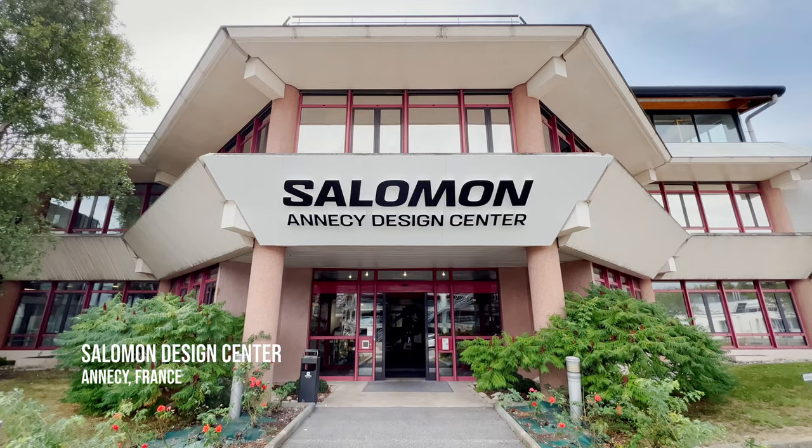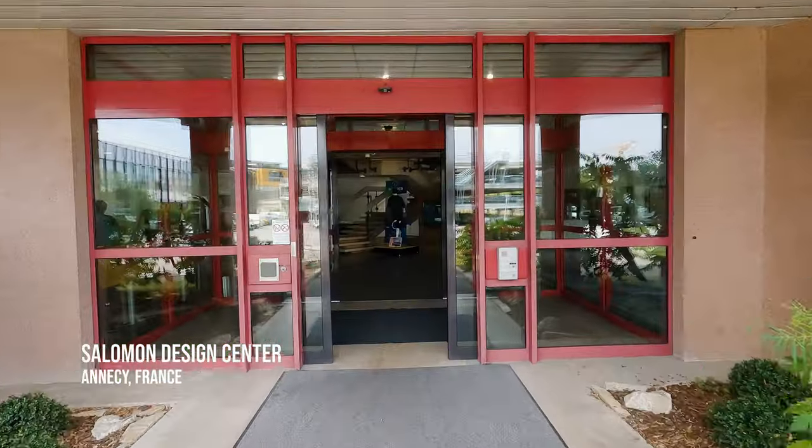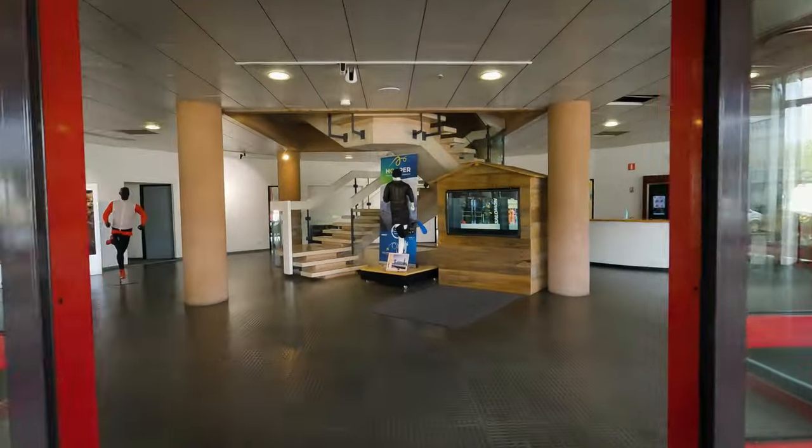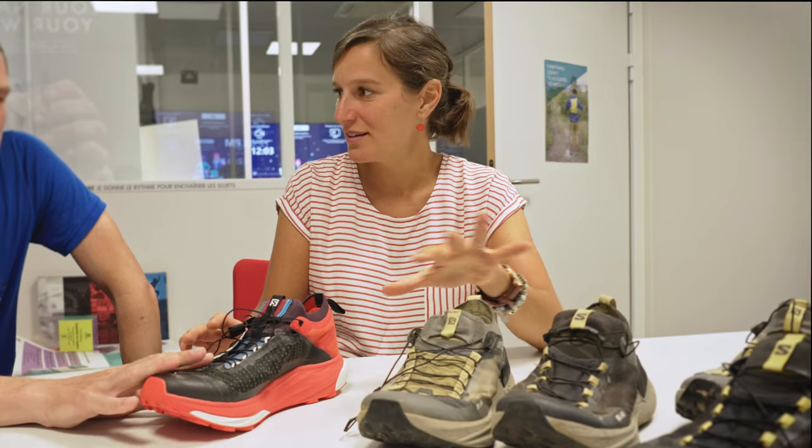On Wednesday I was lucky enough to squeeze in a visit to the Salomon Design Center before leaving Annecy, where I met with Merillon, the S-Lab trail running product line manager, to learn more about the process involved in designing the S-Lab Genesis.